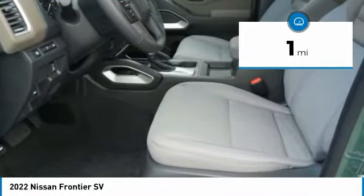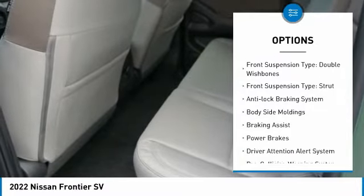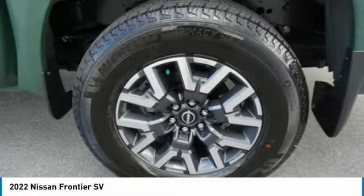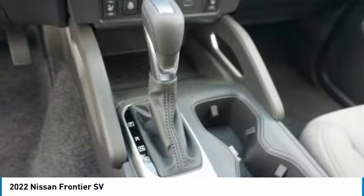Here are some of this vehicle's great options: hill descent control, alloy wheels, traction control, stability control, front suspension type double wishbones, front suspension type strut, anti-lock braking system, body side moldings, braking assist, and power brakes.